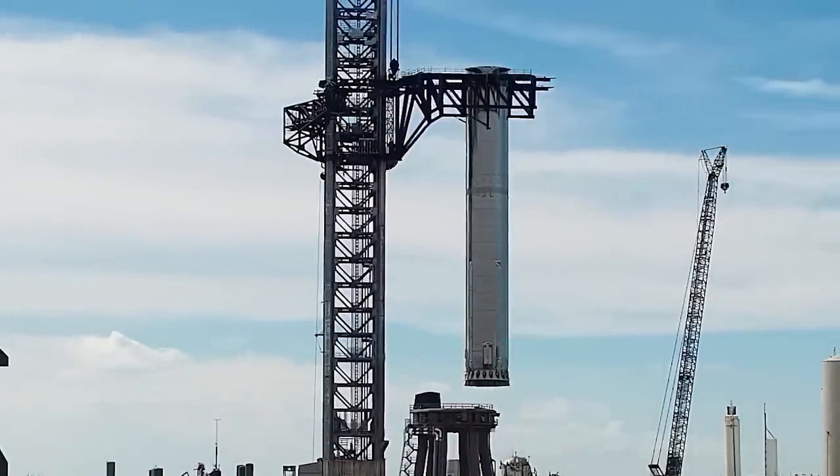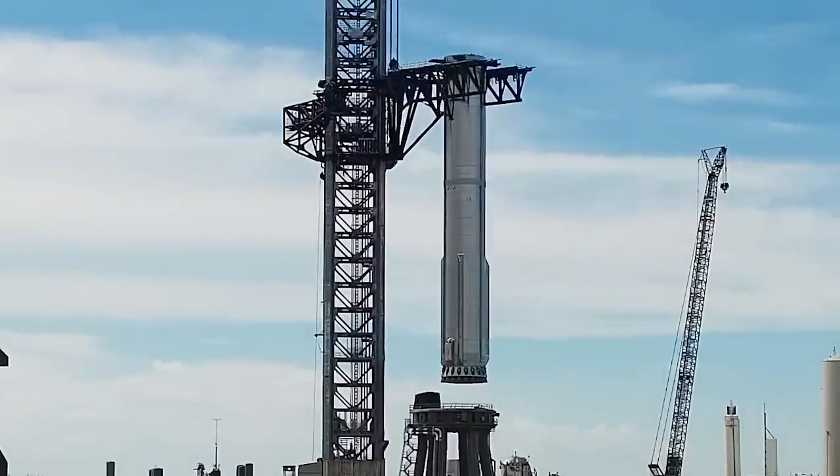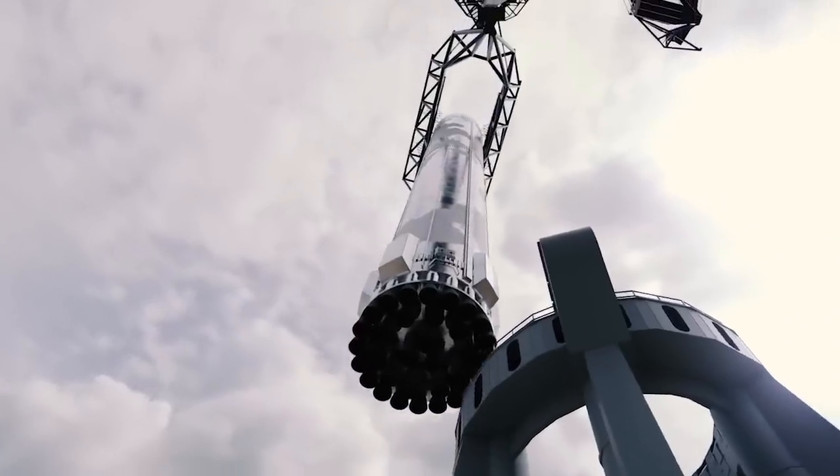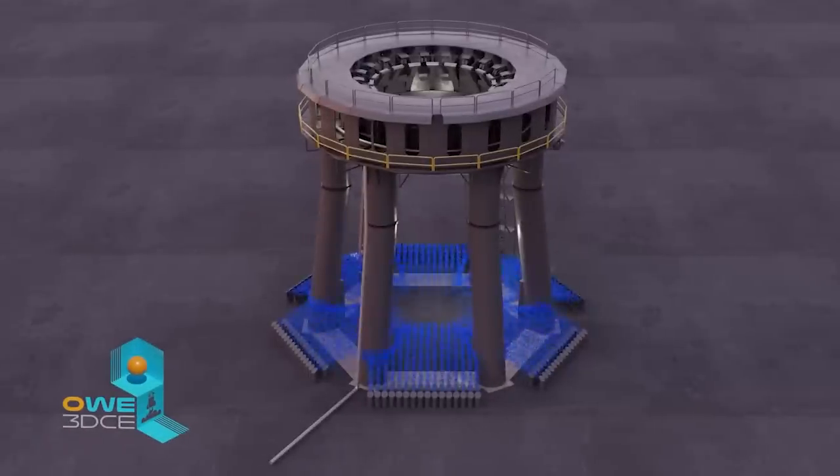Designed to shield the Mount Mechazilla during the Starship Super Heavy's grand debut, it's a testament to SpaceX's unwavering commitment to safety and innovation. So with the echoes of the water deluge test still fresh, what's next in SpaceX's playbook? Dive into this video as we peel back the layers.